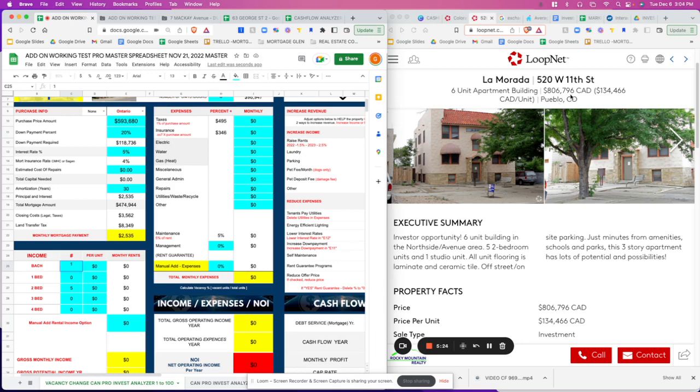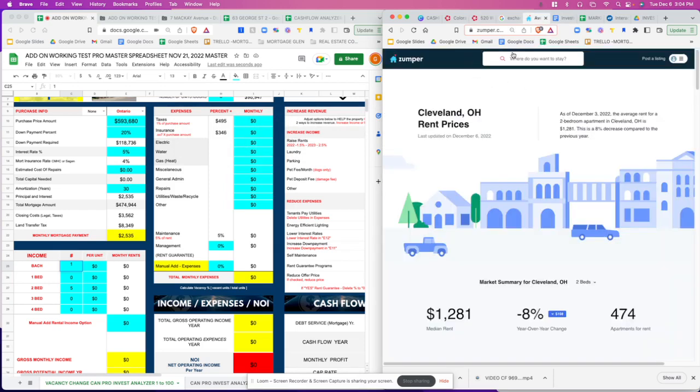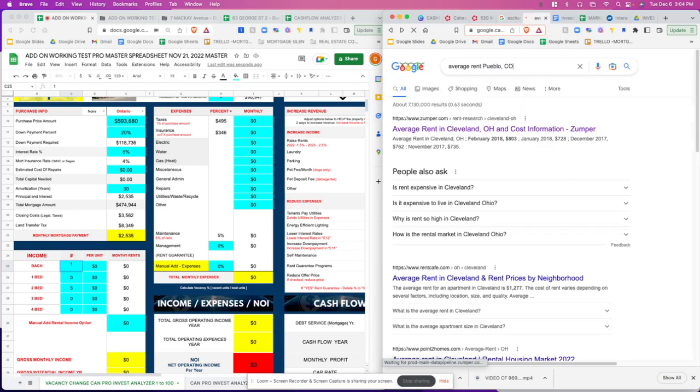Now we need to find out what the average rent is in Pueblo, Colorado. You can just Google this — it's not a special link. Go to the average rent tab and search 'what's the average rent in Pueblo, Colorado.'